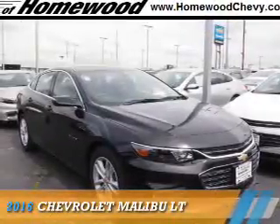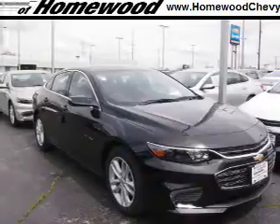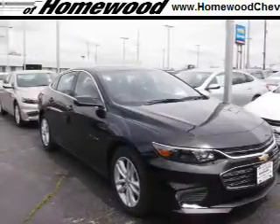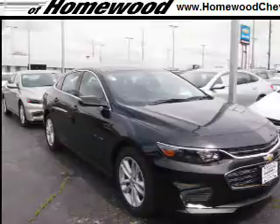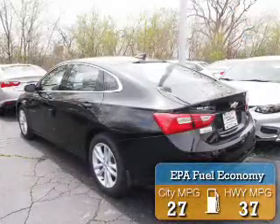Presenting the 2016 Chevrolet Malibu. It's powered by front-wheel drive, a 1.5-liter four-cylinder engine, and an automatic transmission. Great fuel efficiency saves you money by requiring fewer trips to the gas station.